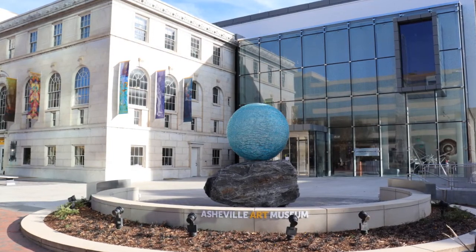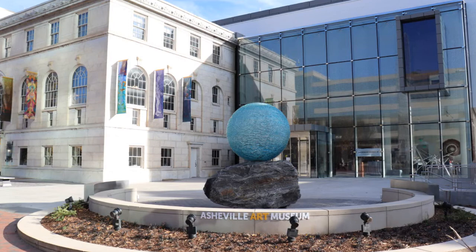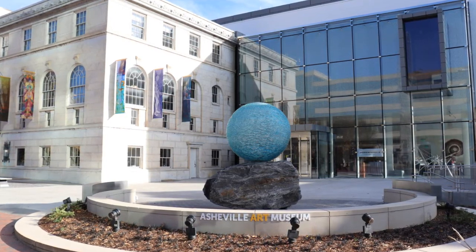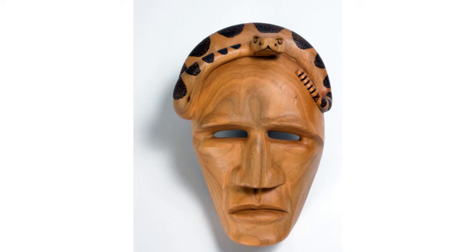Let's go on a virtual visit inside the museum to look at a few artworks for inspiration before creating your own at home. The first artwork we're going to look at is titled Rattlesnake Mask. What material was used to make this mask? How was it made? Virgil Crow, a Cherokee woodcarver, created this rattlesnake mask in 2009 by carving wood by hand.